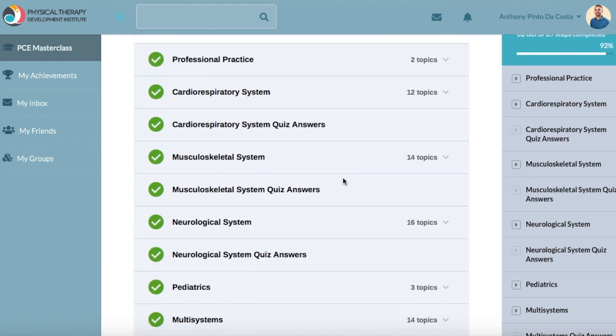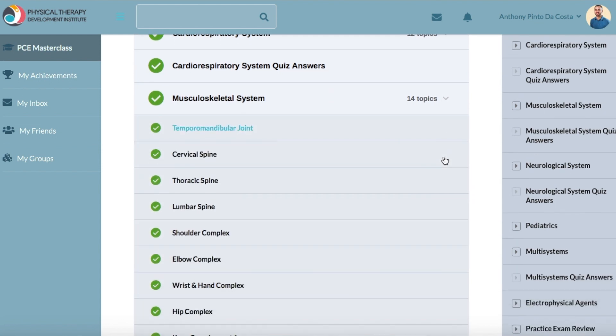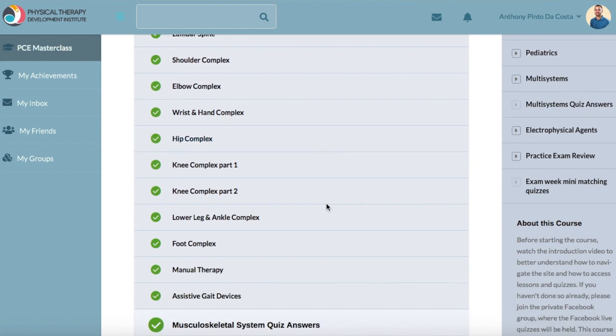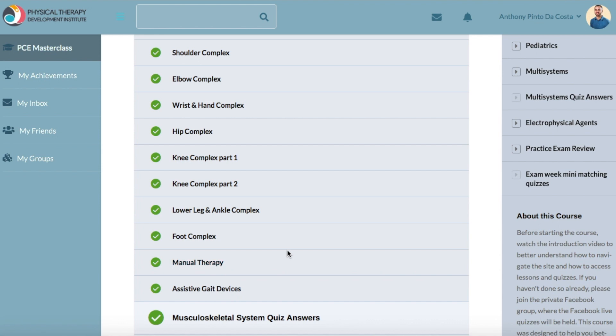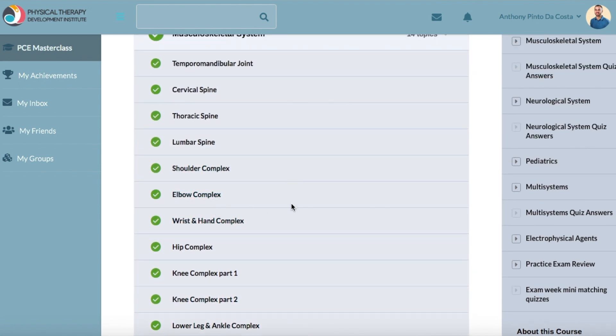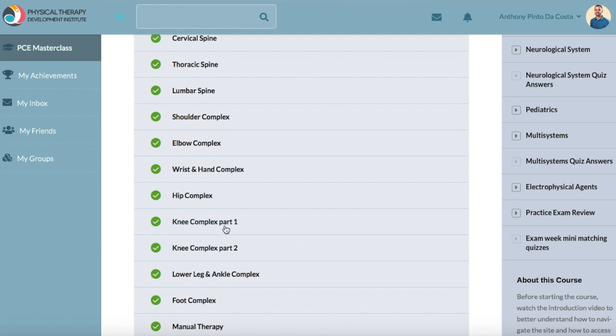If we go into one of these — say the MSK system — it shows all the topics that are covered: TMJ, cervical spine, thoracic, and the list goes on. We've got manual therapy and everything here. Let's go into one of them — we'll choose the knee.